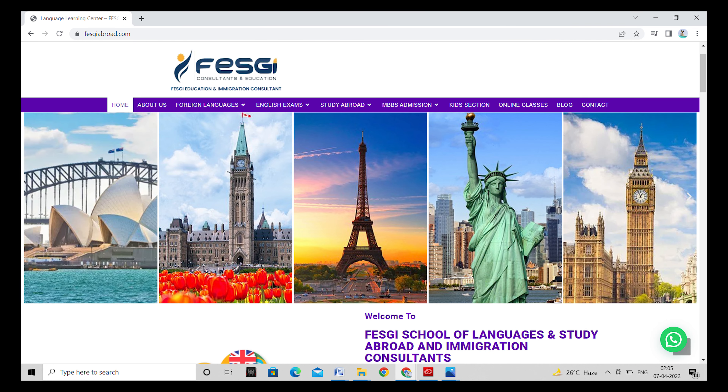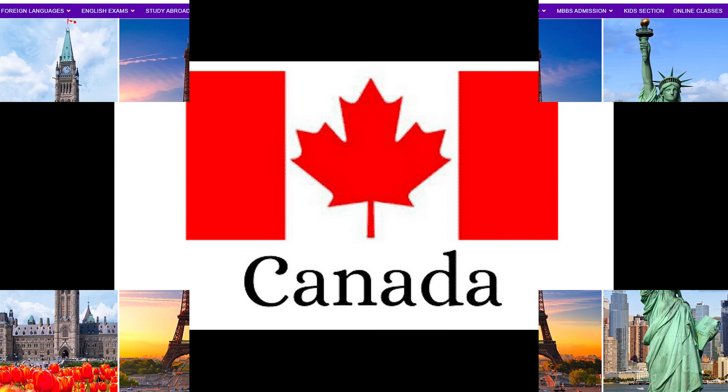Hi everyone, I wish that you are very happy and welcome to our YouTube channel. In today's video we will talk about Canada.